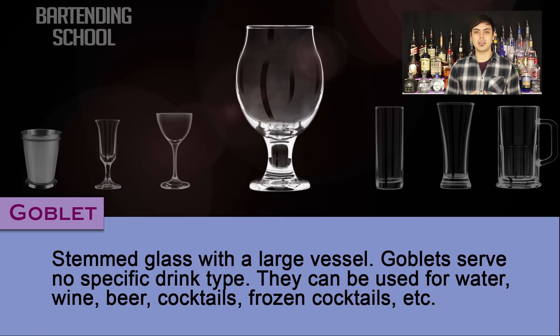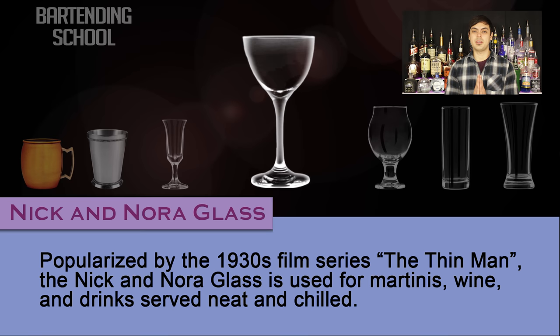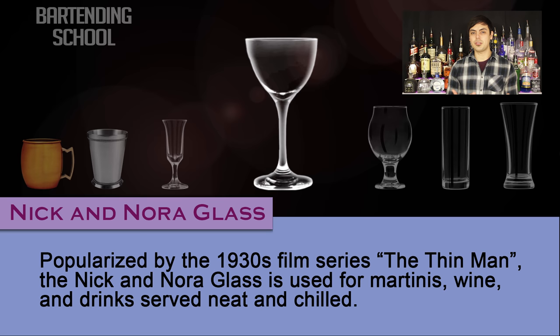Nick and Nora glass. Popularized by the 1930s film series The Thin Man, the Nick and Nora glass is used for martinis, wine, and drinks served neat and chilled.